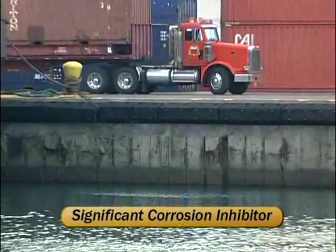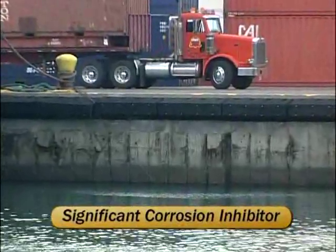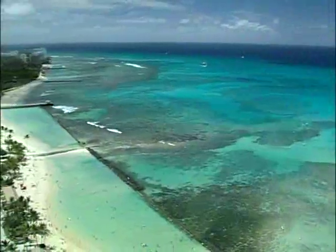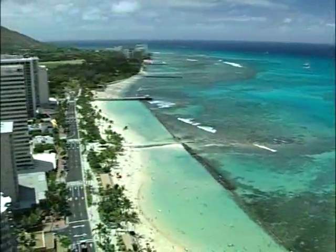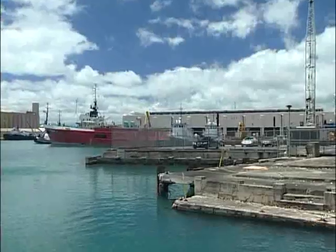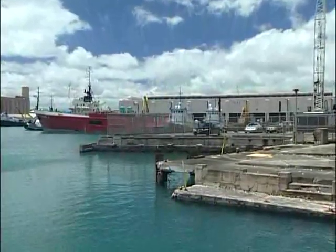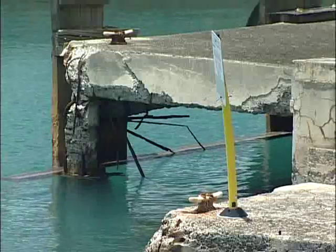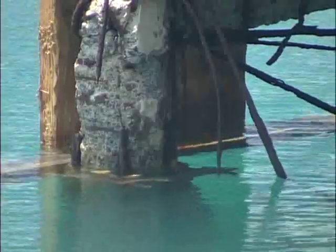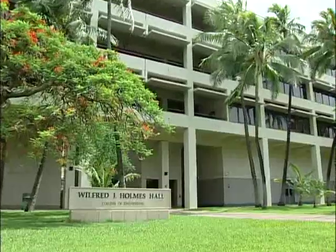One of the most important benefits fly ash provides in Hawaii is that it is a significant corrosion inhibitor. The constant humidity of our weather, as well as the fact that we are surrounded by salt water, makes corrosion one of our most critical issues. This is a constant challenge as the reinforcement steel used to strengthen concrete will eventually corrode over time, causing spalling and cracking from the expanding steel as it starts to rust. Fly ash can help to prevent this.